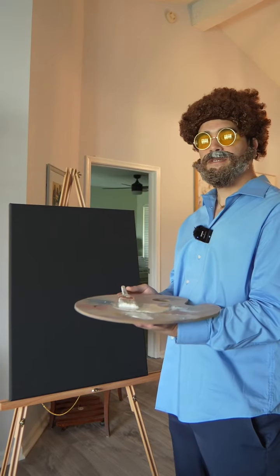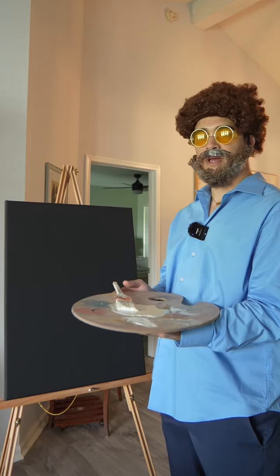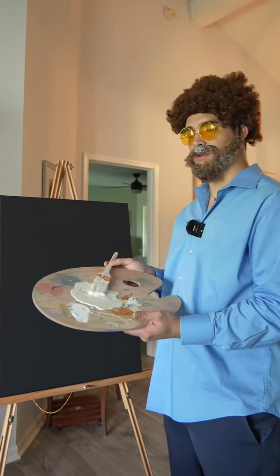Hello again, friends. It's Drew Ross, back to help you guys sell that house. We're going to keep it simple, and we're going to keep it at one color, one popular color.